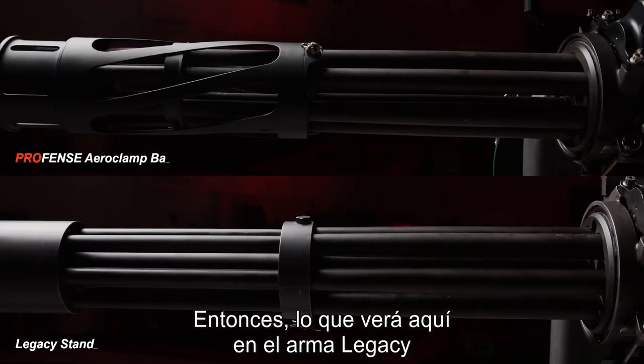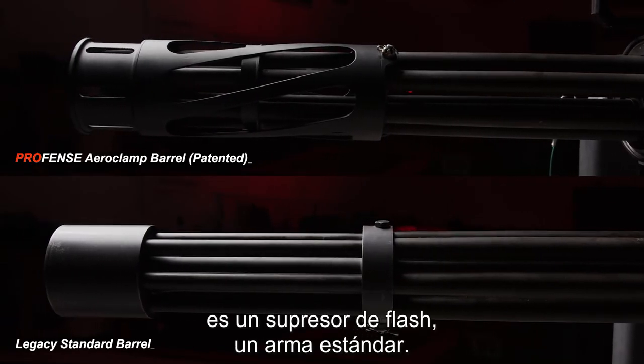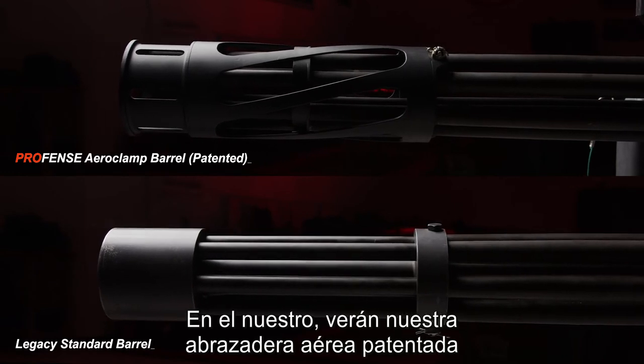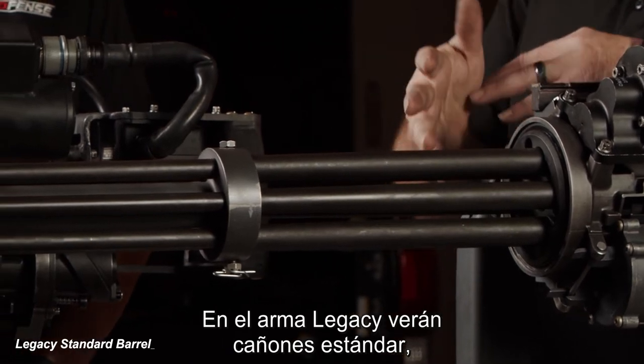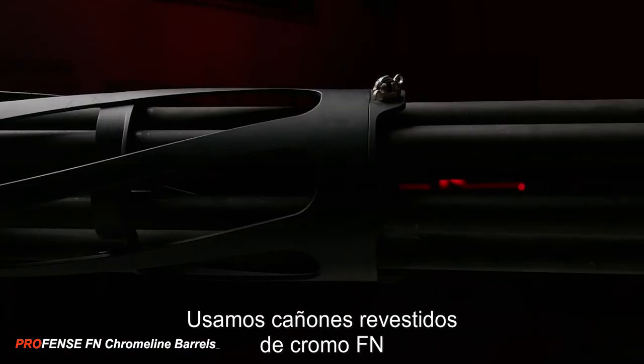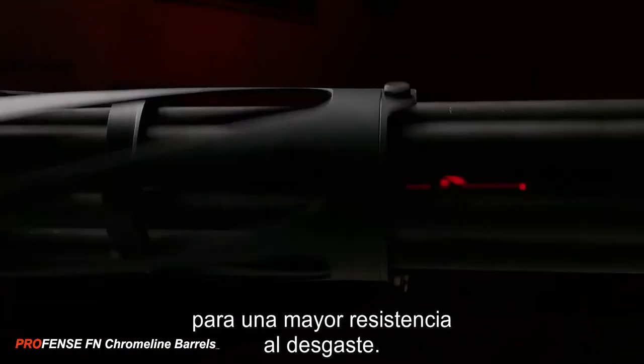What you'll see here on the legacy weapon is a flash suppressor — standard weapon. On ours you'll see our patented aero clamp which helps aid in cooling the barrels. On the legacy weapon you'll see standard barrels — everybody has them. We use FN chrome lined barrels for increased wear resistance.